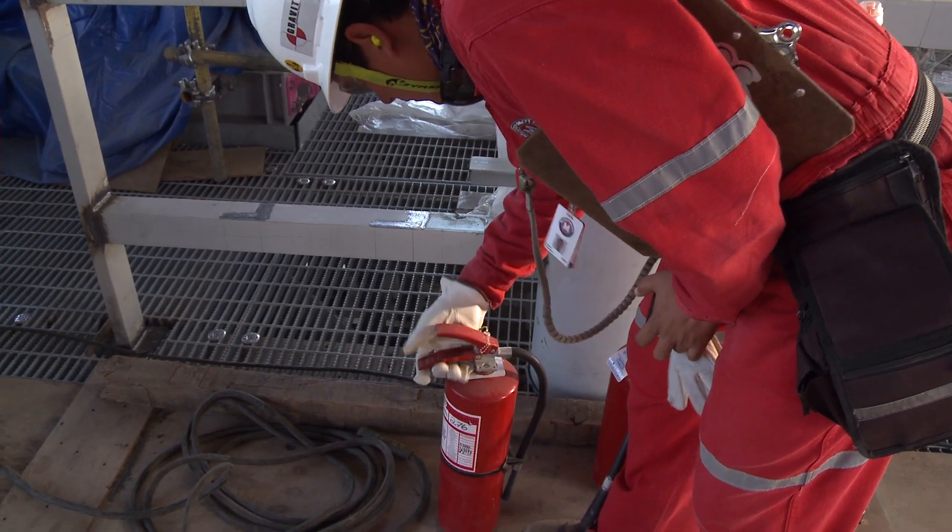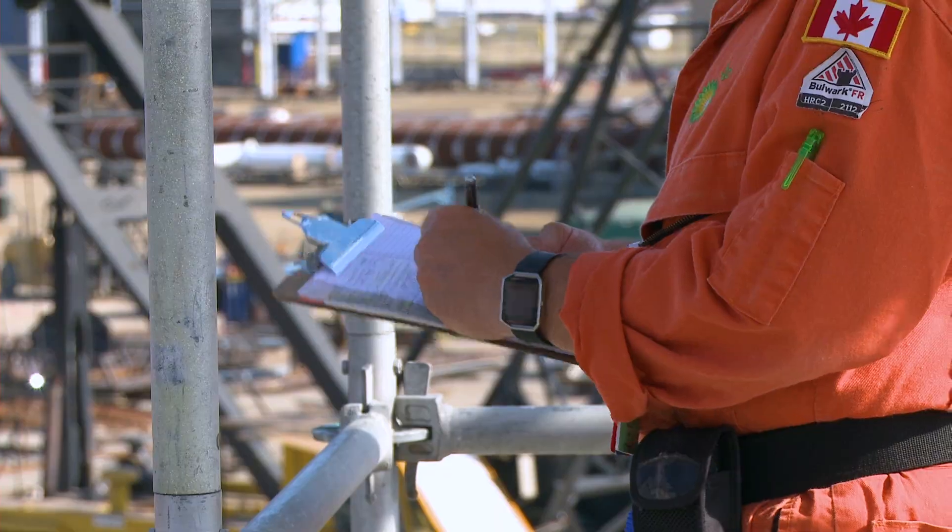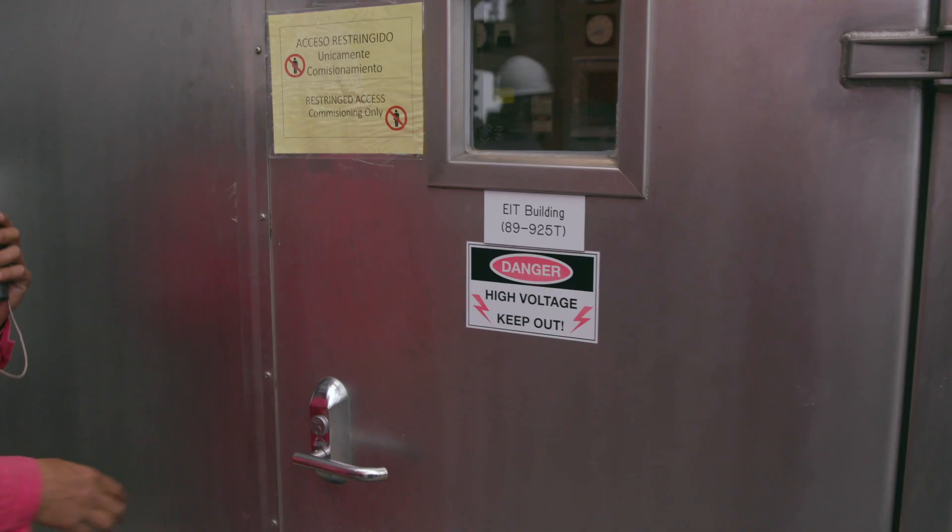Safety is very, very important for us. Whenever commissioning takes over, we execute the work using something called a permit to work, so only the commissioning team is allowed where commissioning happens.